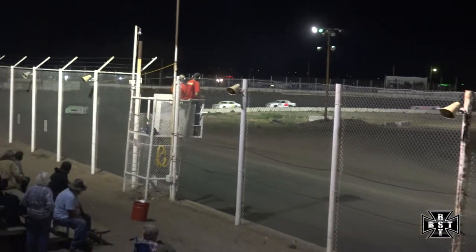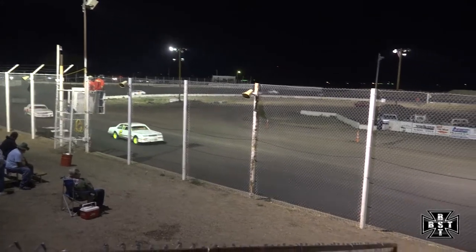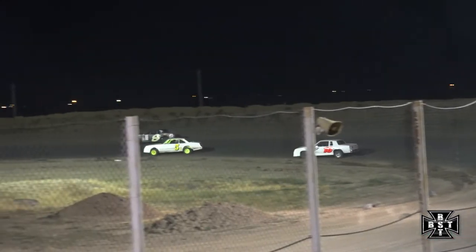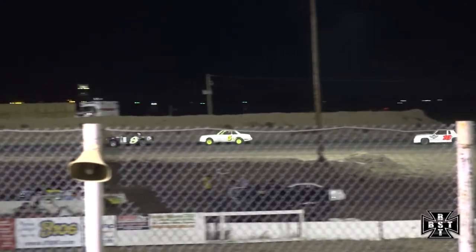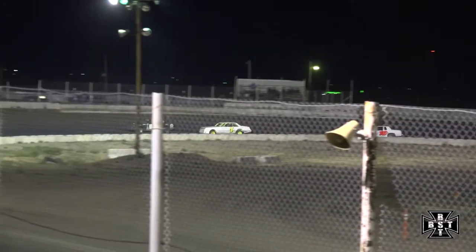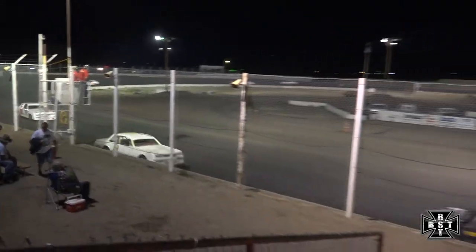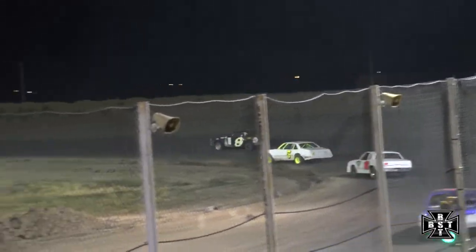Carrasco fights back on the inside groove of the racetrack, trying to get that spot back, but Craig Smith is scored second. Laps winding down here for the IMCA Hobby Stock feature, as Anthony Rhodes is in complete control in the late stages of the hobby stock race here tonight.